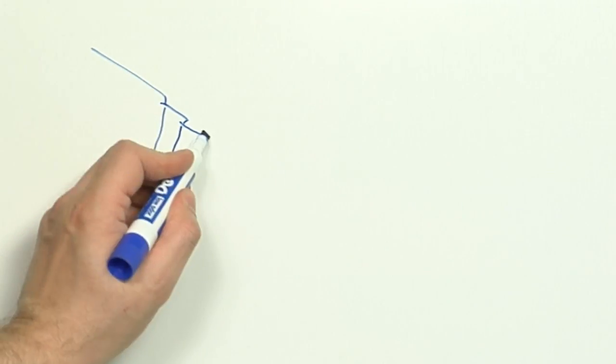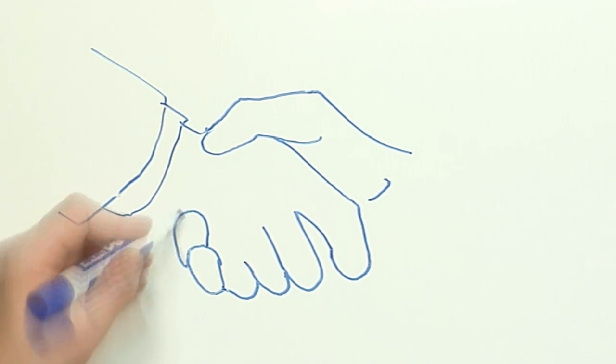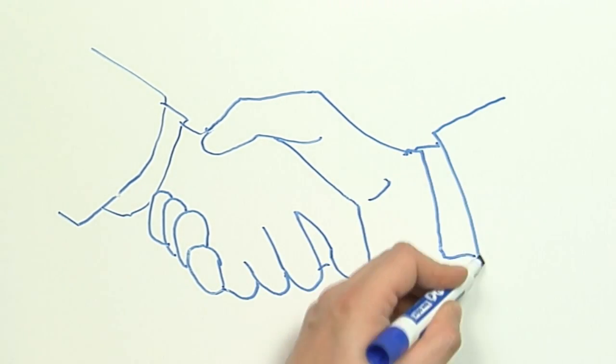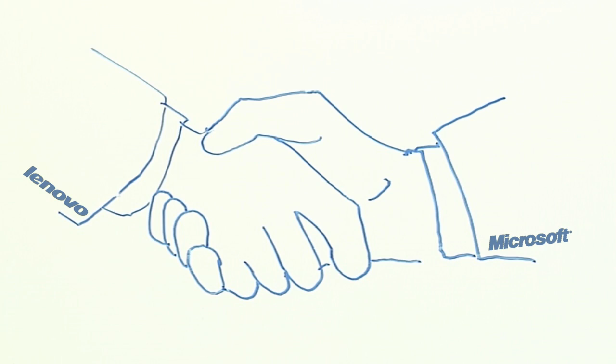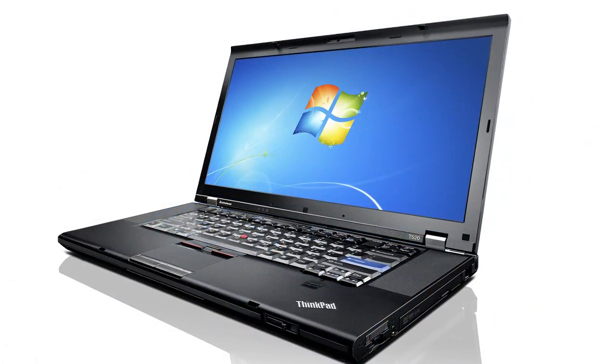Lenovo Enhanced Experience 2.0 for Windows 7 is the latest version of an exclusive certification available only on Lenovo products. Originally launched in October 2009 as Enhanced Experience 1.0, this certification is the result of close technical cooperation between Lenovo and Microsoft in developing PCs that will not only run Windows 7 with ease, but will help you get the most out of the operating system.